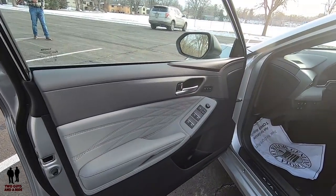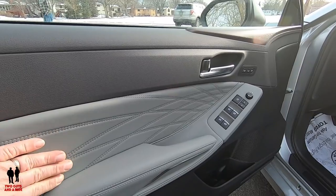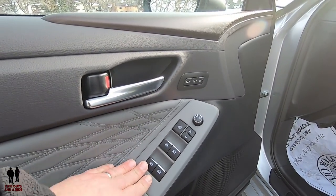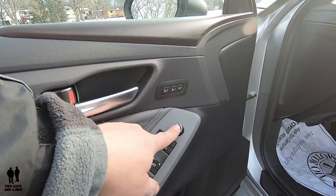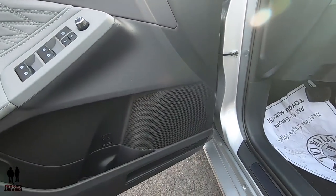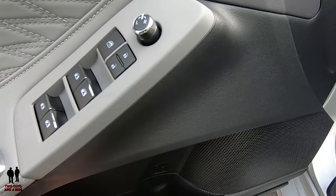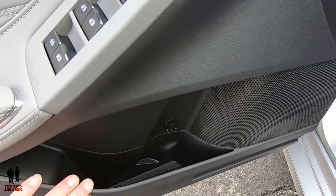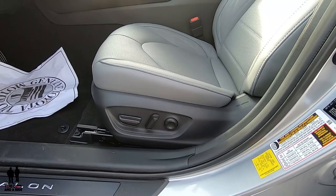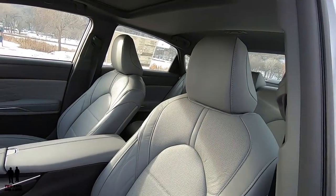Stepping into the inside of the 2020 Avalon Hybrid, I love this quilted leather on the door and the contrasting light gray with the dark gray plastics. You have auto up and down on all four windows, window lockout, lock controls, mirror adjustments, and a two-person memory setting for the seat. There's one of the JBL speakers right here — this is a 14-speaker sound system. Down here, you have ample storage and a bottle holder. The seats are 12-way power including four-position lumbar, leather-covered, perforated, heated, and ventilated.